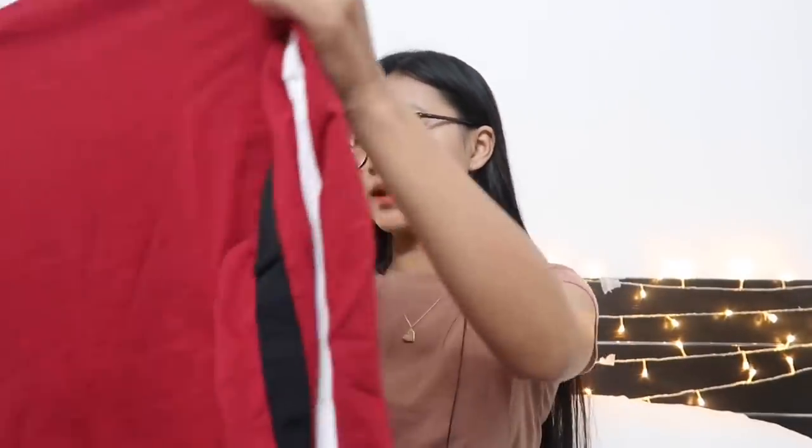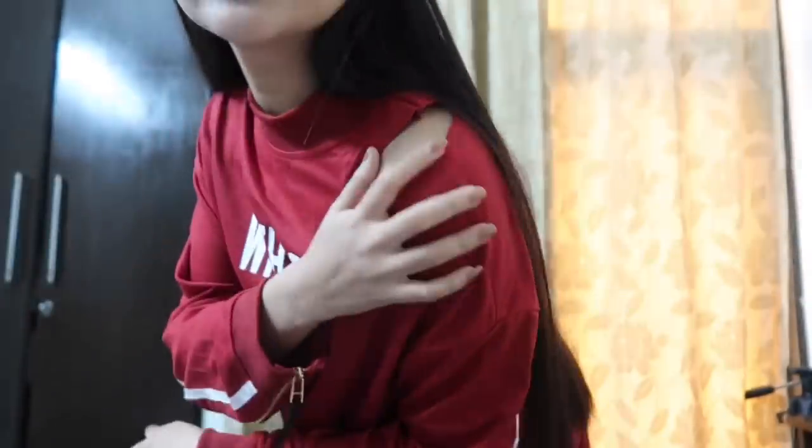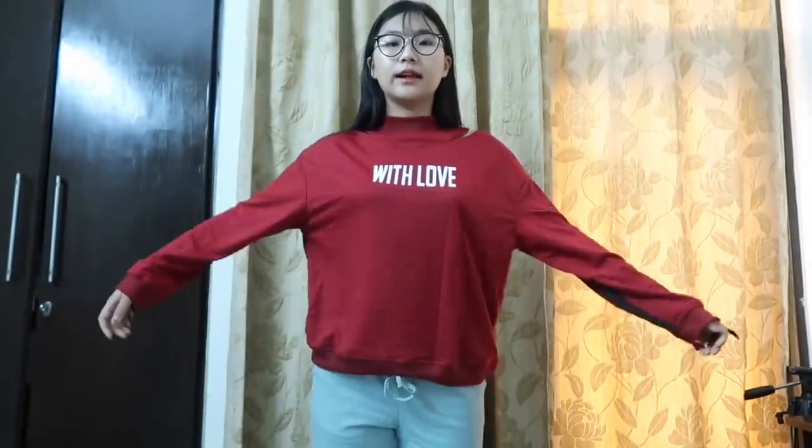Another red one — this was also on sale so I bought it. It says 'With Love' and I love the color. It's a red top with a neckline cut, a cut at the side, and some chain details. I got this in size medium too because I wanted to wear it oversized and be comfortable.